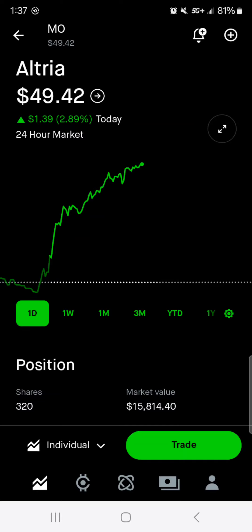The goal of Altria is just to keep building that passive income and buy me a share of Apple or Visa every quarter. It does that very well. If I get some gains, some green on top of it, that's even better.